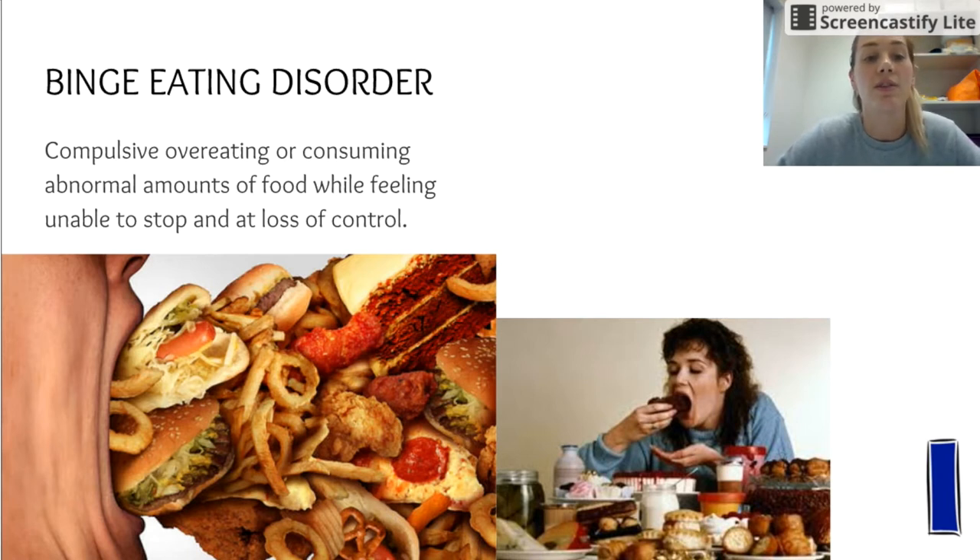Binge eating disorder involves compulsive overeating — consuming abnormal amounts of food while feeling unable to stop, with a loss of control. This is not just occasional overeating, but an everyday obsession: what you're going to eat, when you're going to eat, when is the next meal, how much can I eat — continually eating past being full to the point of feeling sick. Short-term effects include feeling ashamed.